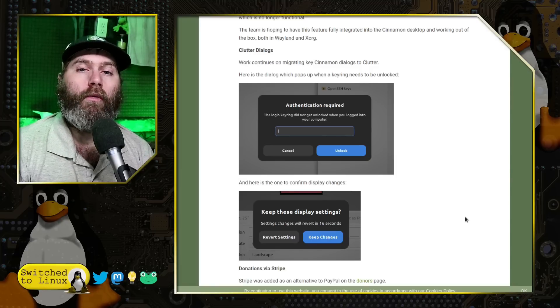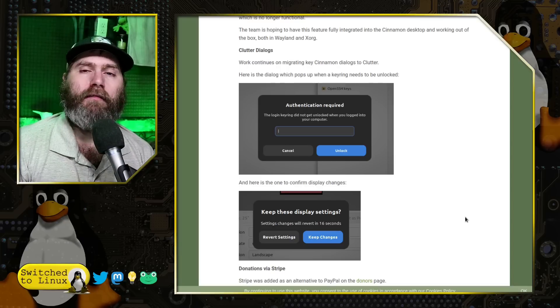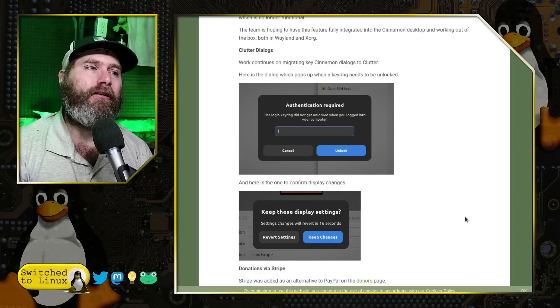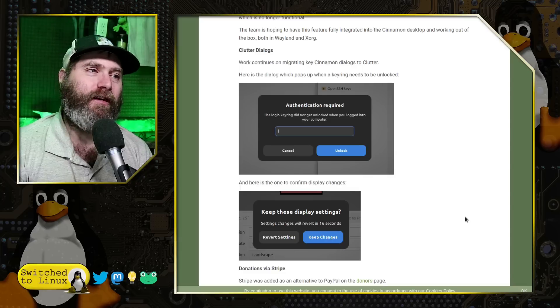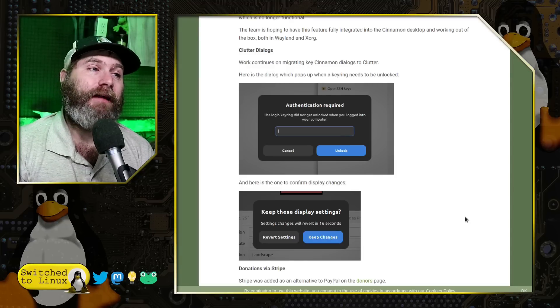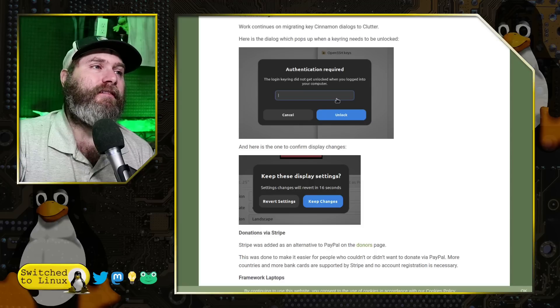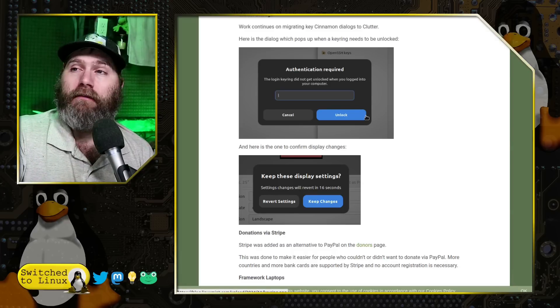They have in the past been based on GTK theming, which is something they're moving away from in their redesign. They are using Clutter to redesign these to match the other elements. I don't like this modern rounded-corner style that's going on everywhere, but I acknowledge it and this looks way better than it did before. I think they're doing a really good job and they are continuing to migrate these.